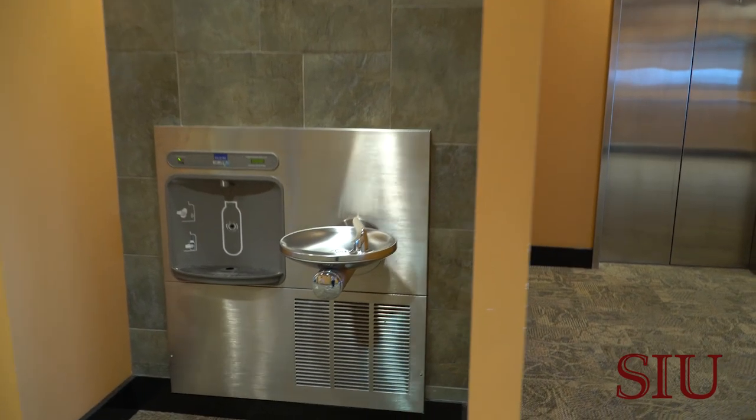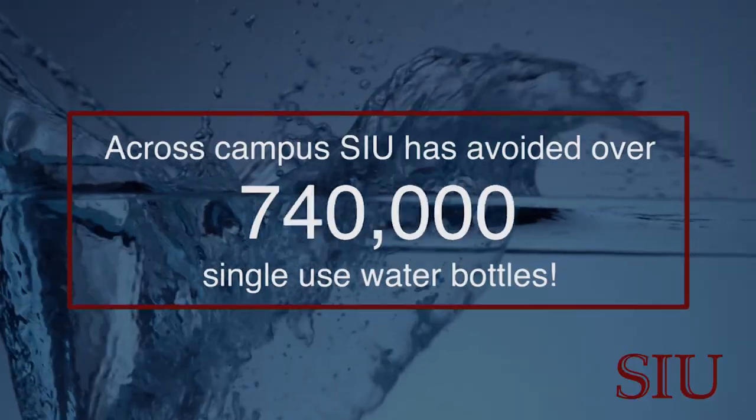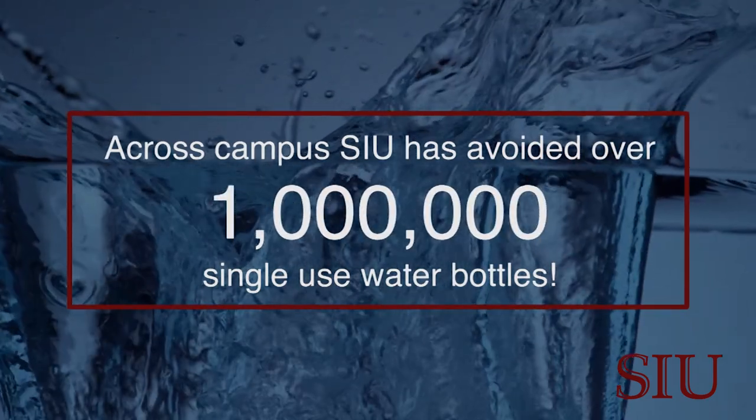If you add all of the impact up for all of the refill stations across campus, we have avoided over 1 million single-use water bottles.